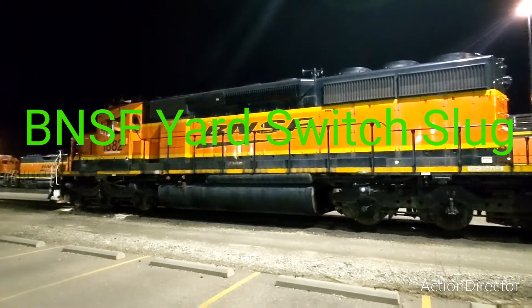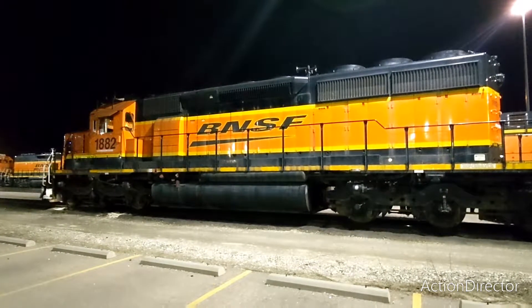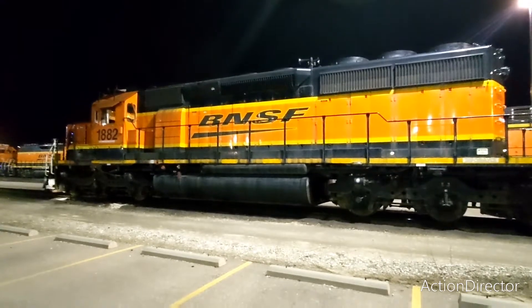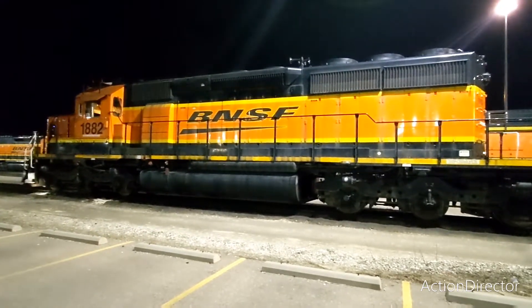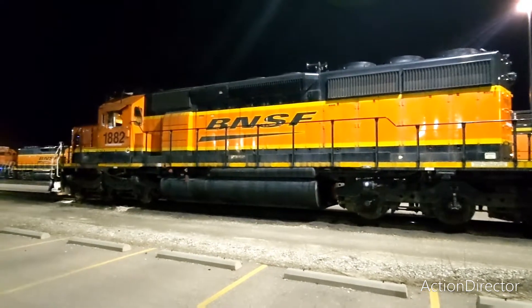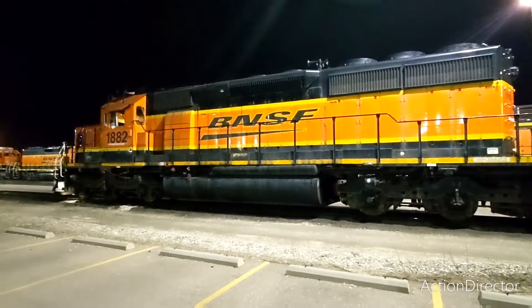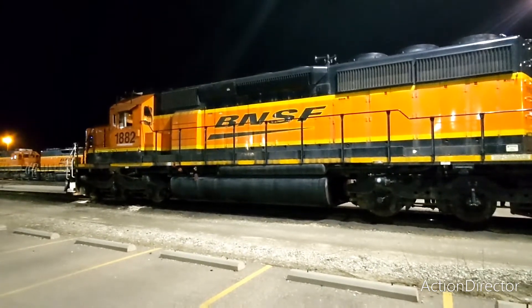Hey YouTube, this is the Venture Waste channel and I'm Reese. It's kind of loud out right now because I'm at work in the yard here. What I wanted to show you today is something kind of like what I showed you in a video in the past, but that was a cabless engine.